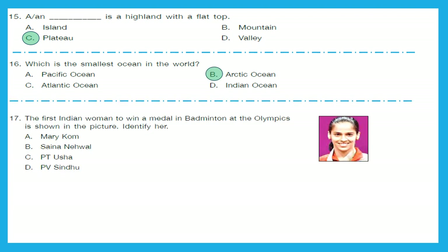Question 17: The first Indian woman to win a medal in badminton at the Olympics is shown in the picture. Identify her. She is Saina Nehwal. The right answer is option B.